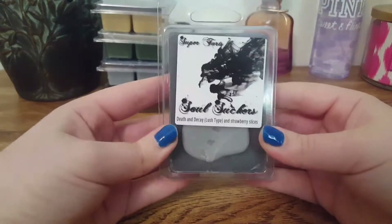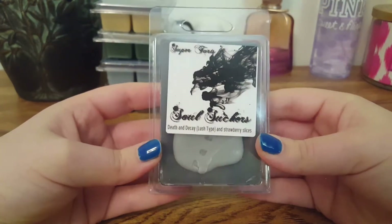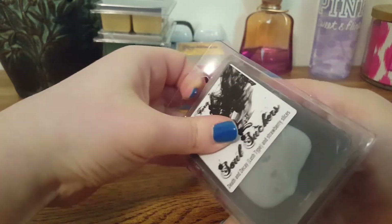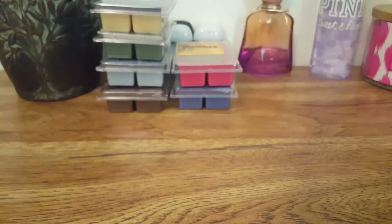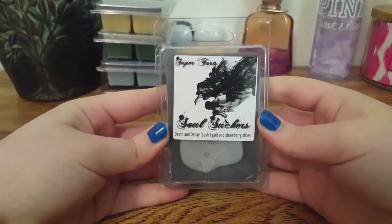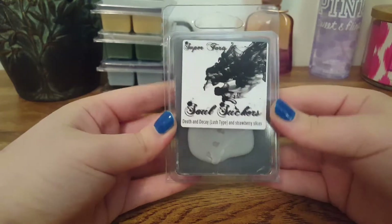The next one we have is Soul Suckers, and this is Death and Decay — which is a Lush type — and Strawberry Slices. I'm not really sure what Death and Decay is since I never shop at Lush. The top just says Patronus. I do get that strawberry note, but I also get a slight floral note. It's very nice — a strawberry floral scent.